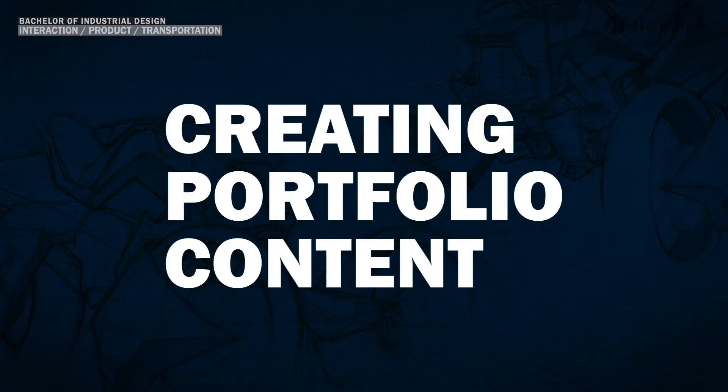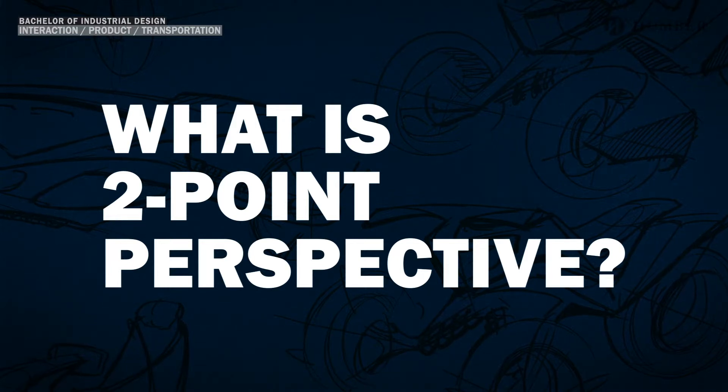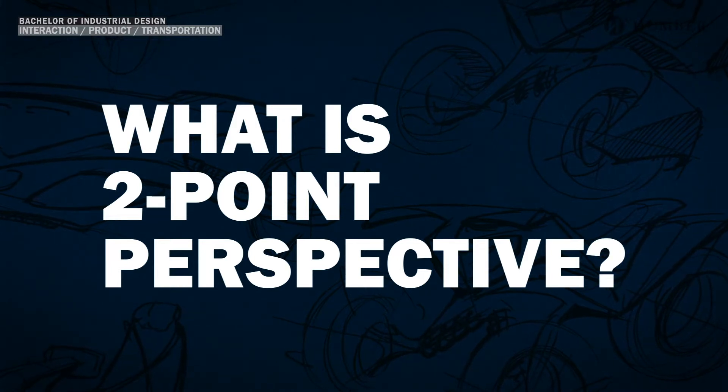First let's talk about creating the content for your portfolio. You will need a total of five creative submissions, so let's get into putting those together. The first two are drawings in two-point perspective, so let me briefly go over the method before we apply it.